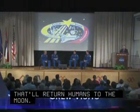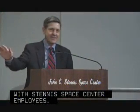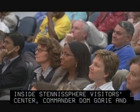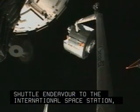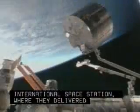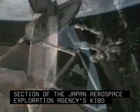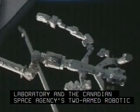The crew of STS-123 visited with Stennis Space Center employees. Inside the Stennisphere Visitor Center, Commander Dom Gorie and his crewmates described their recent mission aboard Space Shuttle Endeavour to the International Space Station, where they delivered the first section of the Japan Aerospace Exploration Agency's Kibo Laboratory and the Canadian Space Agency's two-armed robotic system, Dextre.